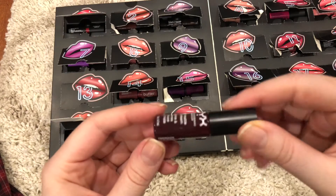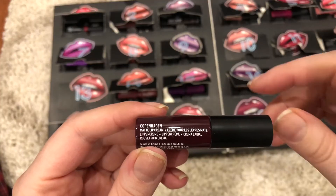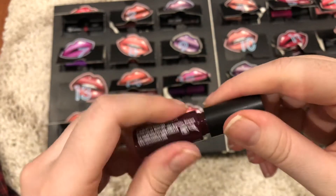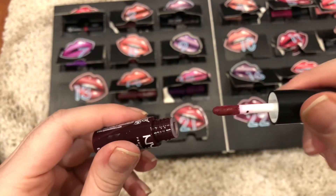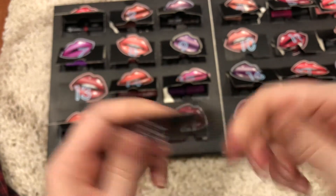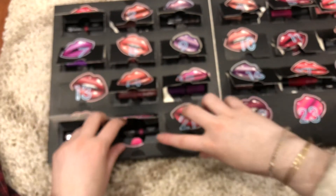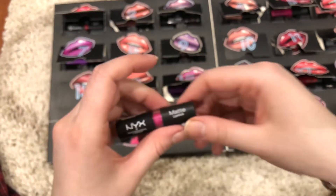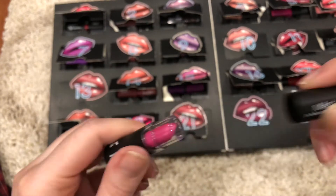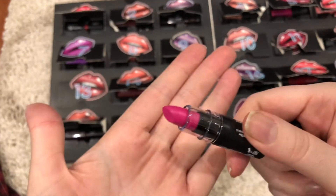It's a very deep burgundy type of red, in a color which I'm not going to try to pronounce. You guys, the focus on this iPhone X is insane — I feel like you can see every pore and hair on my hand. Number 20 is another matte lipstick in the color Shocking Pink. Looks like a Shocking Pink.